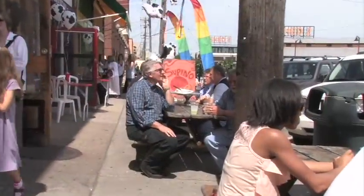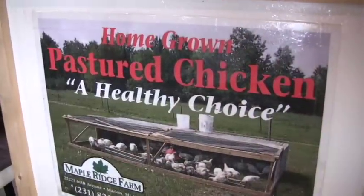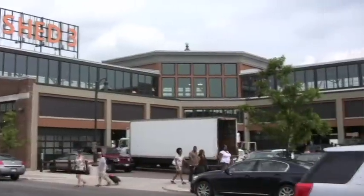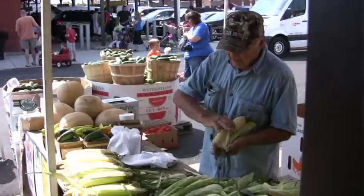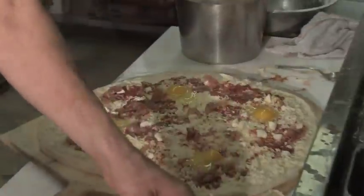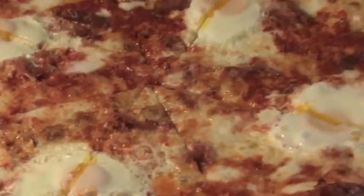What keeps bringing people back here to Eastern Market for Supino? I think they sense the level of care we put into it. A lot of folks coming down here are really interested in food and want to try new things. People come to the market wanting an unusual food experience — great produce — but also something a little different that they can't get somewhere else, and I think we've been able to provide that.